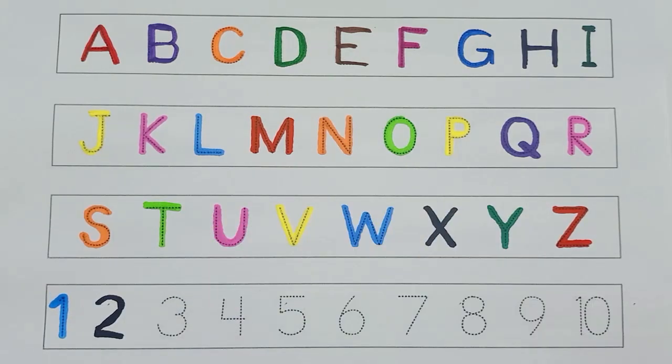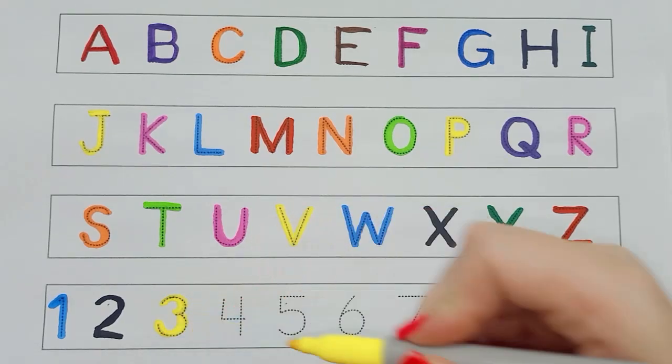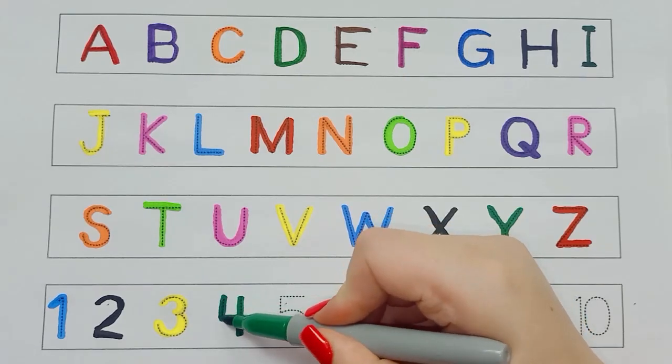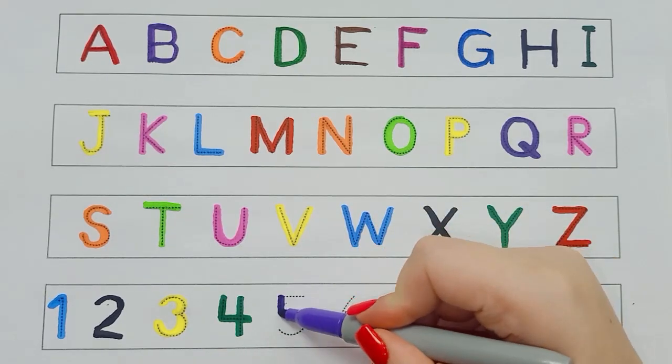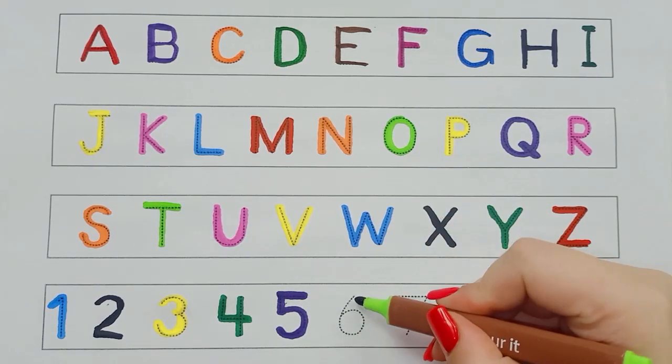K, L, M, N, O, P Q, R, S, T, U, V W, X, Y, and Z. Now I know my ABCs, next time won't you sing with me?